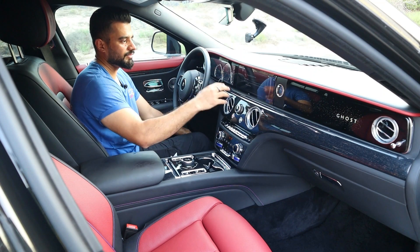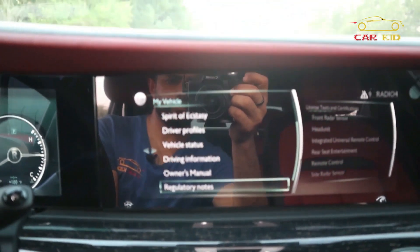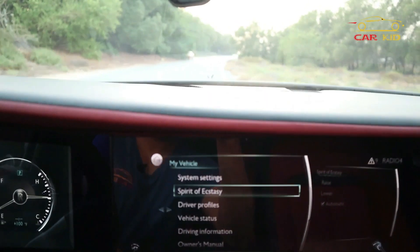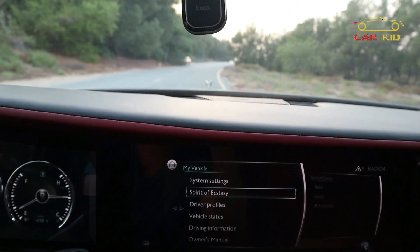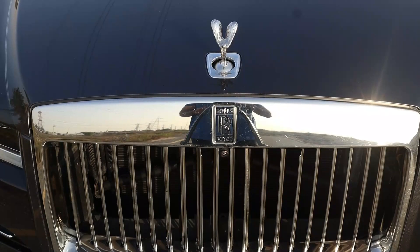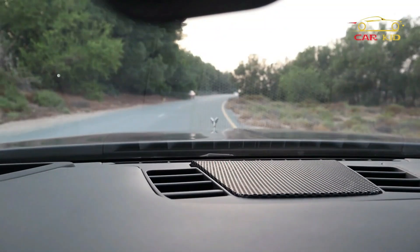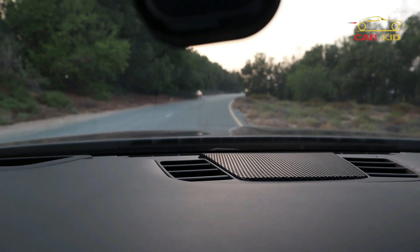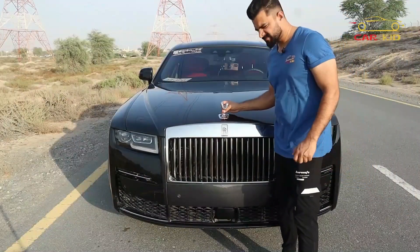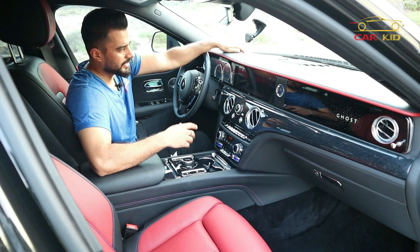On the infotainment screen, one of the first options is the spirit of ecstasy control — you can raise or lower it right from the screen. When you lower it, you can watch it go down. You can keep it on automatic so whenever you lock or switch off the car, it will lower itself. Even if someone tries to snatch it, it will just lower the spirit of ecstasy — a very nice safety feature.